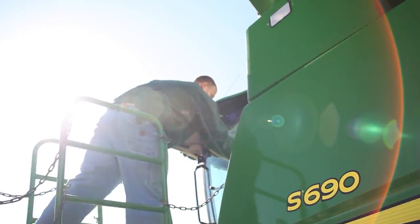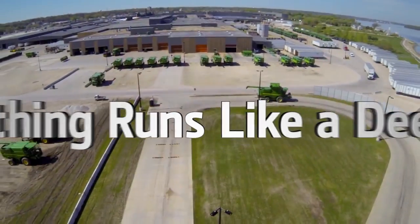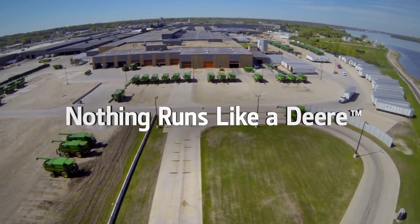Customers and quality — that's what drives us. We live up to the product that John Deere created and the farmers have come to expect. I spend hours testing in the field to keep the customer running. I come to work every day to make sure nothing runs like a deer. John Deere: our legacy, your future.